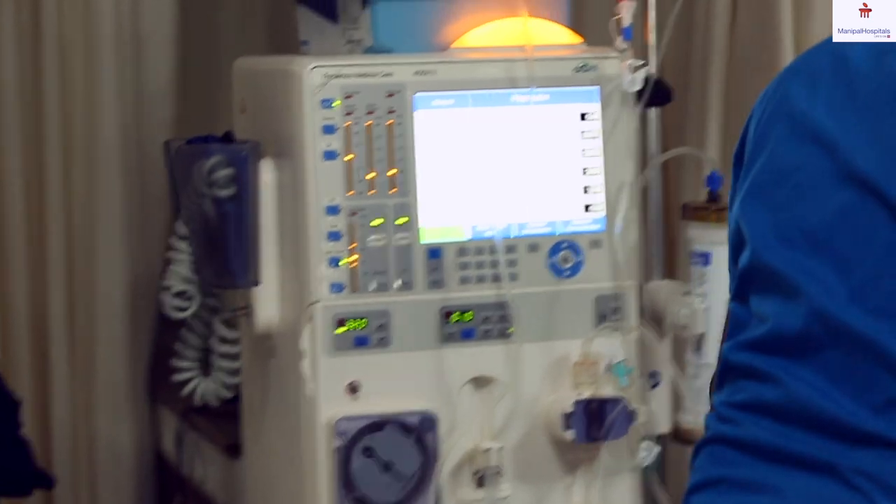Apart from routine adult dialysis, we do a large number of paediatric as well as neonatal dialysis — that is, dialysis on the newborn. We have well qualified paediatric nephrologists as well as paediatric intensivists in our hospital. There are other slow continuous therapies, also called CRRT or continuous renal replacement therapies, which are usually done for critically ill patients in the ICU.